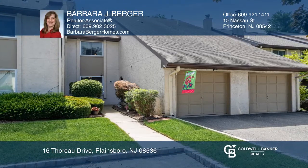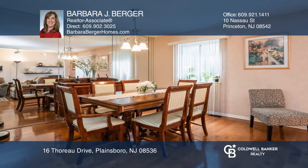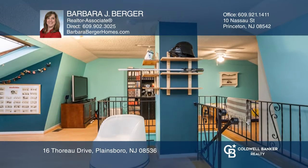Enter into this meticulous three-bedroom, two-and-one-half bath home featuring a finished loft and one-car attached garage.